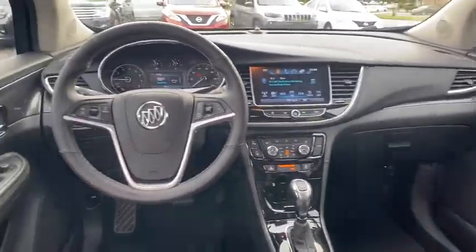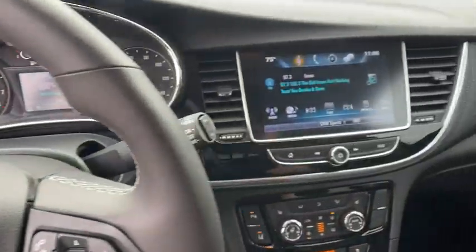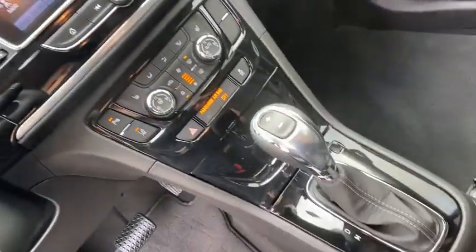Power passenger seats, traction control, dual airbags, alloy wheels, power steering, aluminum wheels, four-wheel disc brakes.